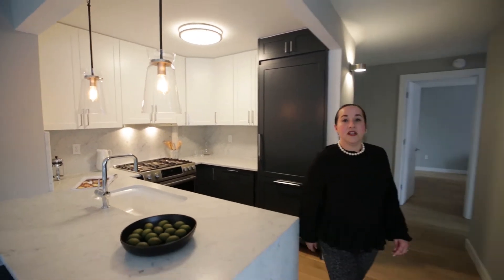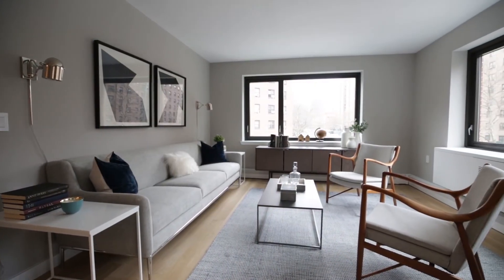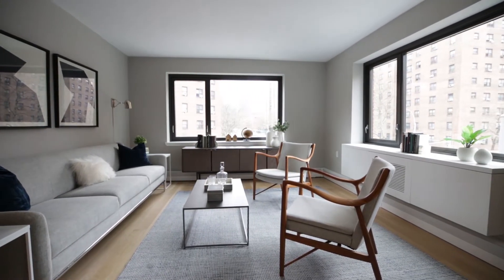Walk this way, I'll show you the living room. This particular apartment happens to be a corner unit. You have double exposure here that gives you northern and eastern sunlight. Plenty of space for a large sofa and seating area. Every residence you will notice has true hardwood flooring as well as custom millwork.